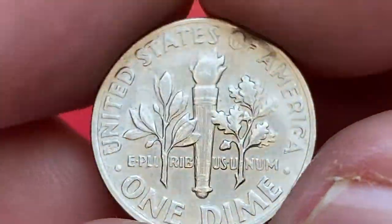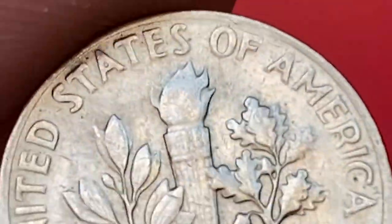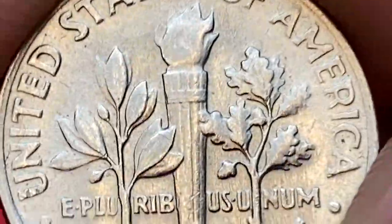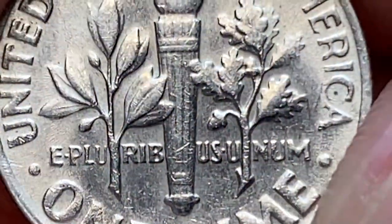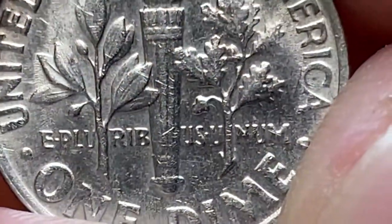It very much looks like a full bands variety. I closely inspected it and the upper and lower bands separate, as far as I can tell. Over 480 million Roosevelt dimes were struck in 1968 in Denver, so they are in abundance at circulated grades.